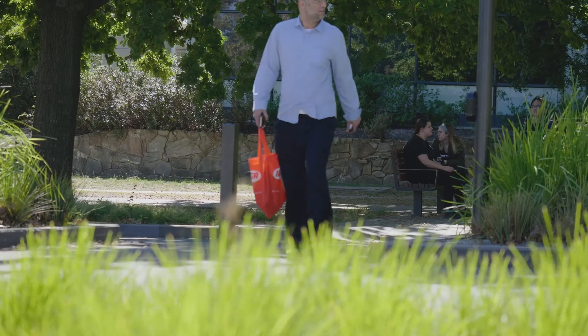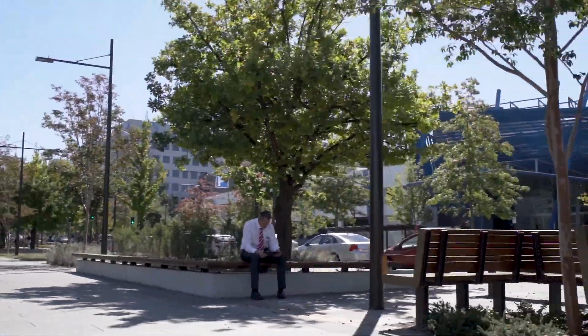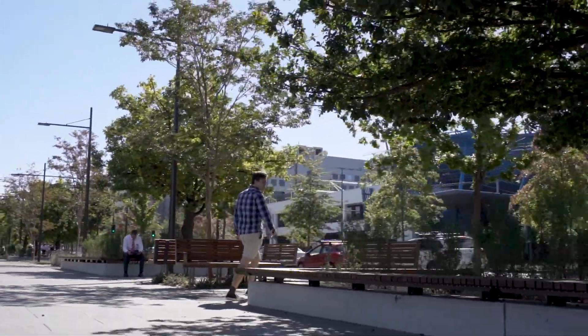We know now that the urban heat island effect is a real concern, and that we need to be planting trees to reduce the temperature on the ground. Trees reduce the temperature underneath them by 10 degrees. When looking at urban trees as an amenity, we need shade so people can sit under them, allowing activation of that space and giving economic value to the adjacent premises.